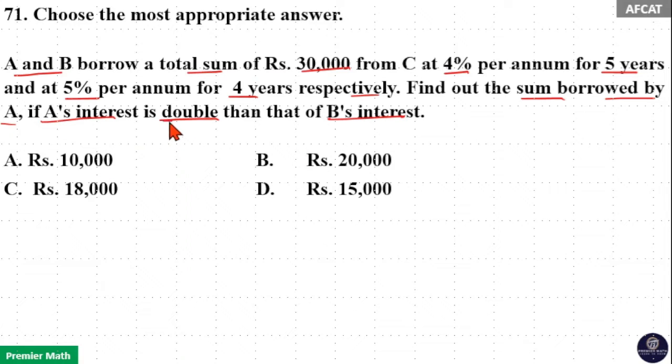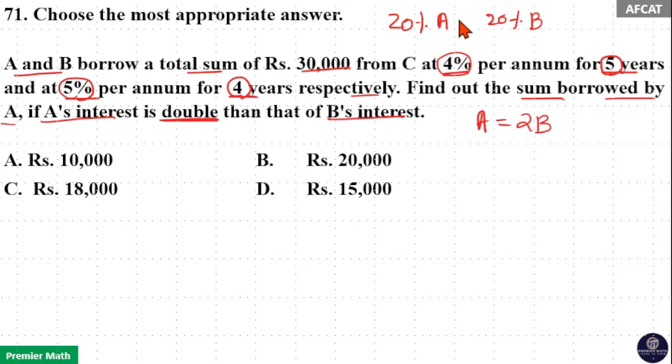If A's interest is double than that of B's interest, it means A's sum is double the sum of B, because both are paying 20% of their sum as their interest. Interest paid by A for 5 years at 4% means 5 × 4 = 20% of A's sum. Interest paid by B for 4 years at 5% means 4 × 5 = 20% of B's sum. So A's interest being double B's interest means 20% of A = 2 × 20% of B, which means A = 2B.